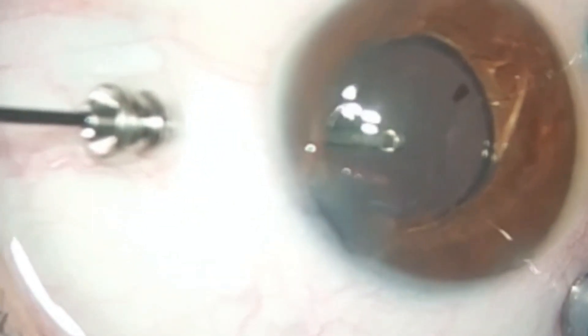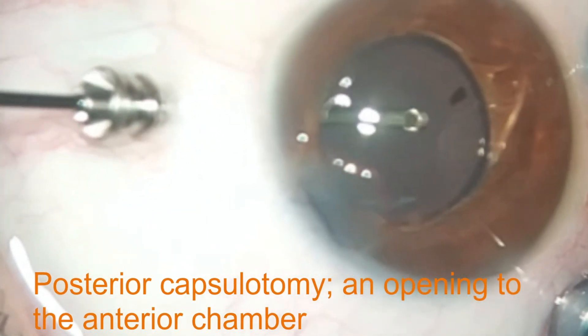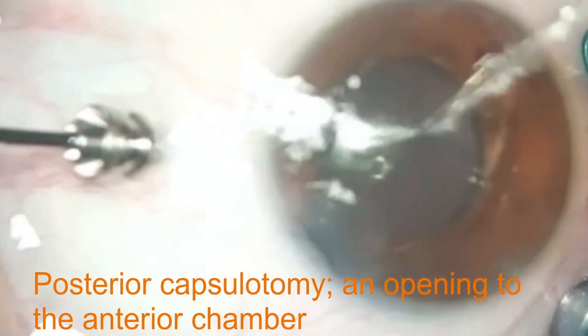The iris shelf technique involves removing a posterior segment intraocular foreign body through a corneal incision. Therefore, a posterior capsulotomy was performed using the vitrectomy probe. The surgeon used retinal forceps to carefully grasp the foreign body and bring it into the anterior chamber through the posterior capsulotomy.